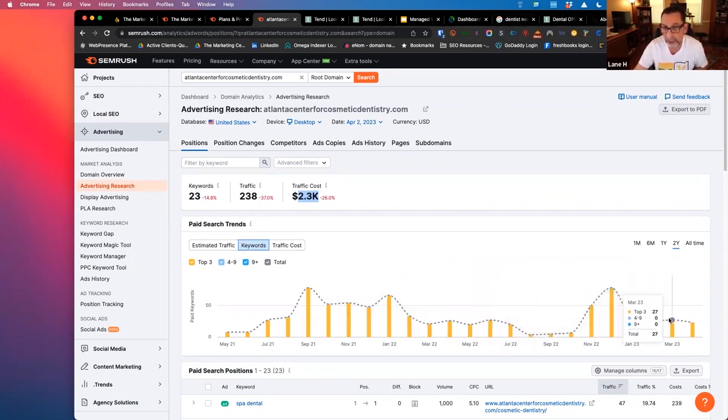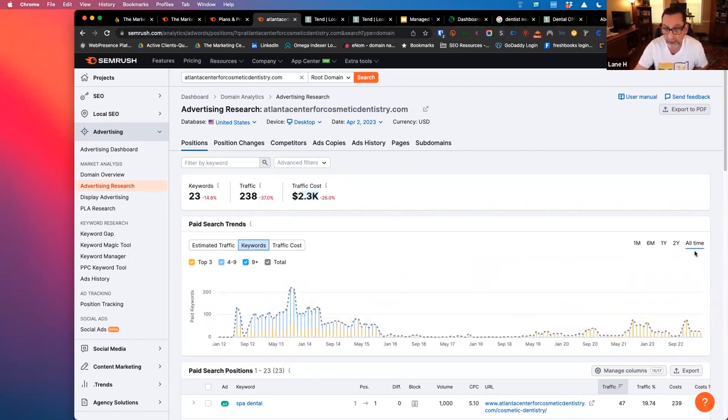We can see trends on their domain. Another one that was doing a lot more — May of 2013, January 2014. So many years ago they were doing a lot more and then they just went silent, doing a little bit. It's kind of a weird trend for a business, honestly.